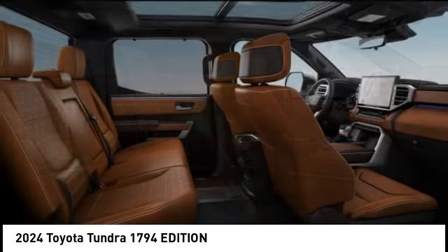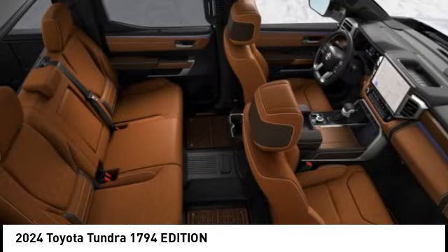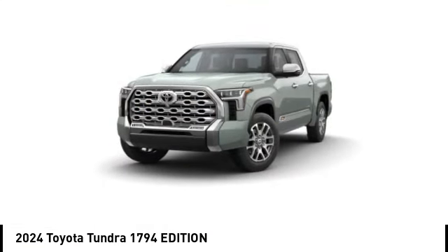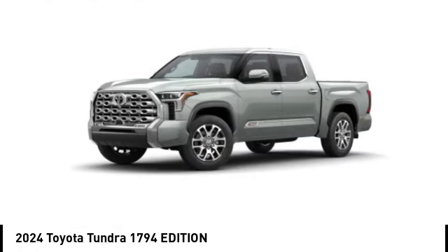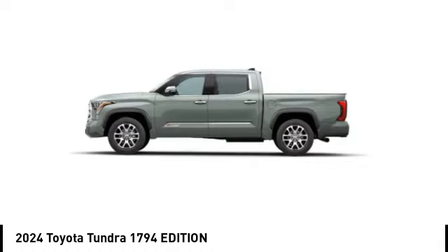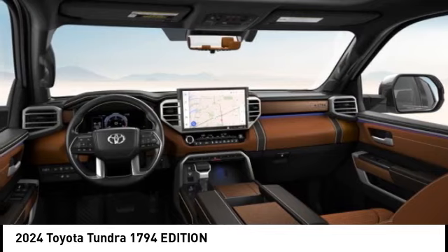And an integrated tow hitch. Included as standard are vehicle stability control, traction control, electronic brake force distribution, anti-lock brakes, and tailgate assist. With a towing capacity of up to 10,000 plus pounds and a payload capacity of over 2,000 pounds, the Tundra is the perfect mix of power and efficiency.